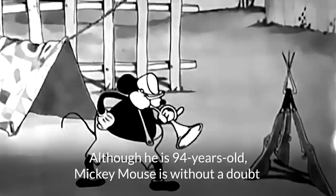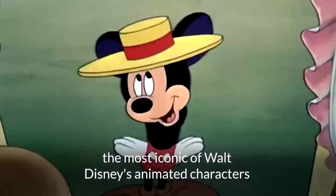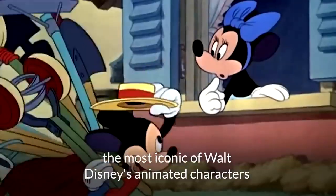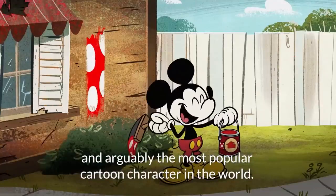Although he is 94 years old, Mickey Mouse is without a doubt the most iconic of Walt Disney's animated characters and arguably the most popular cartoon character in the world.